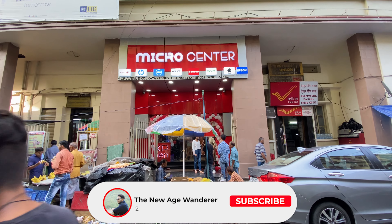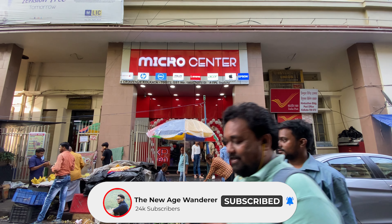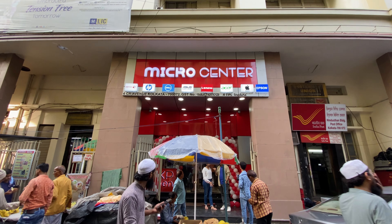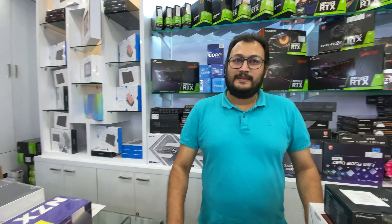Good morning everyone and welcome back to another video. Today I am going to show you about coolers — air coolers and liquid coolers. We are going to show you about the prices in Kolkata, in the new shop which is newly opened in Kolkata. We are going to show you about the price of liquid coolers and air coolers.